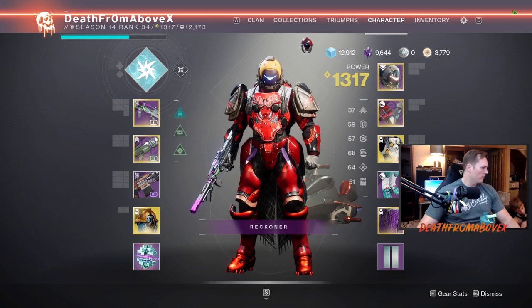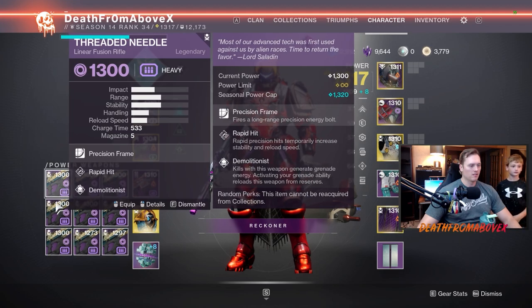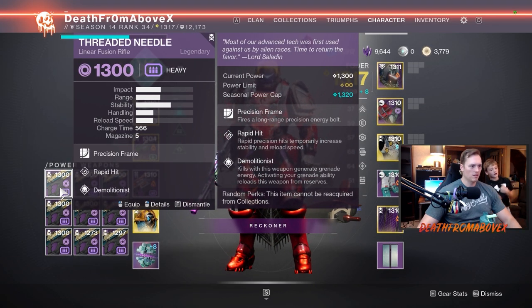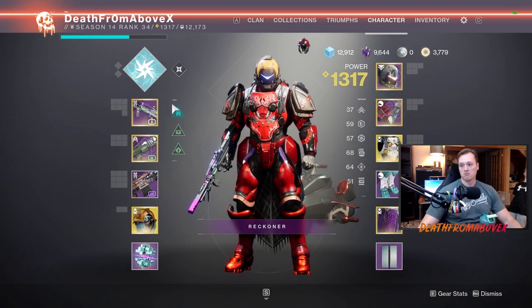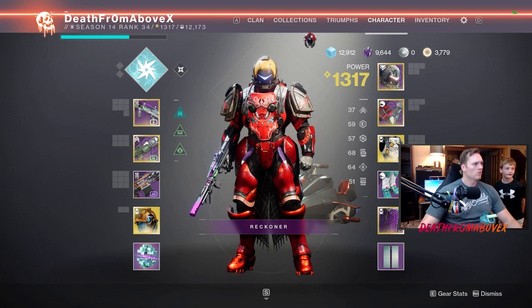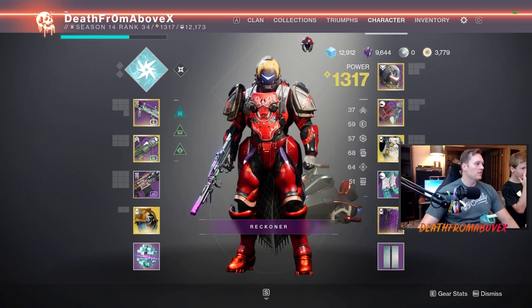Another Tarantula, Sleeper is 41, this one is 38 — but I have a 44 impact. Why do I have a 44 impact? With Rapid Hit and Demolition this is 44 on the impact. Why is that one higher? Slower building charge for higher damage — okay, now we know. What is this thing called, Corbin? Threaded Needle.